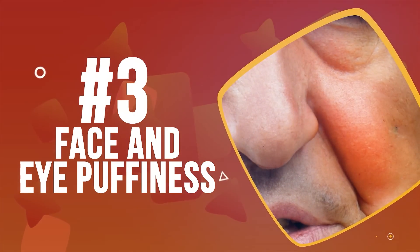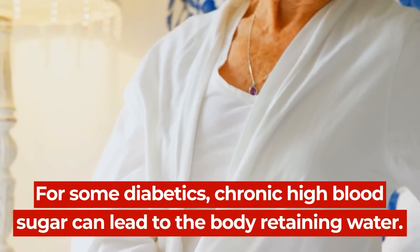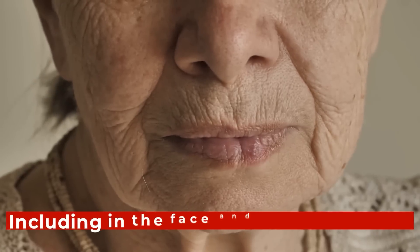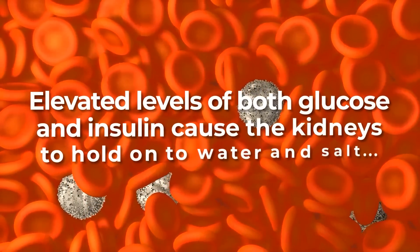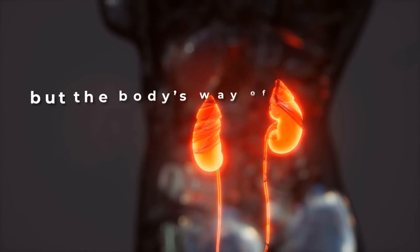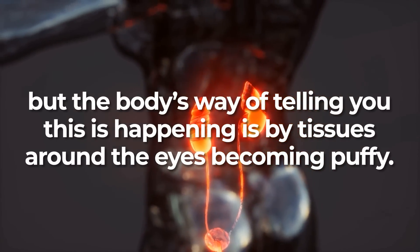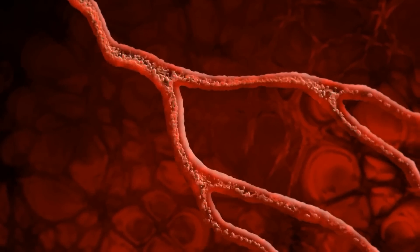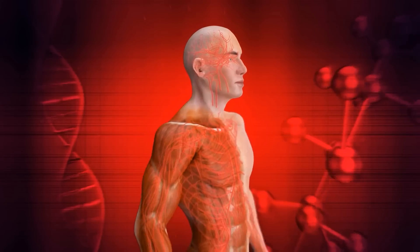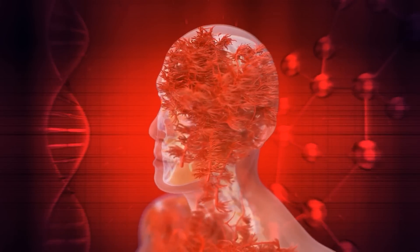Number 3: Face and Eye Puffiness. For some diabetics, chronic high blood sugar can lead to the body retaining water. This may then cause swelling in various areas of the skin, including in the face and under the eyes. Elevated levels of both glucose and insulin cause the kidneys to hold onto water and salt, and the body signals this by tissues around the eyes becoming puffy. When glucose levels remain high, it can damage the blood vessels which carry oxygen and other nutrients to the face, leading to puffy eyes, dark circles under the eyes, and sagging skin in and around the face.